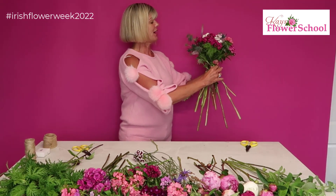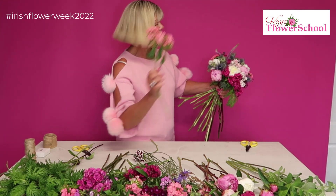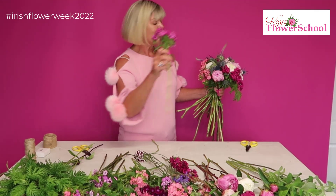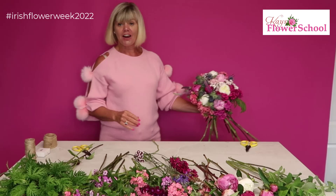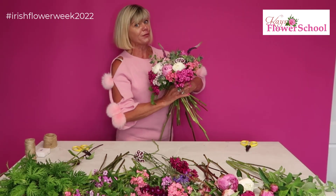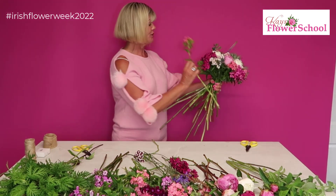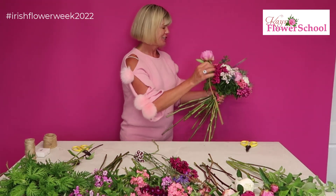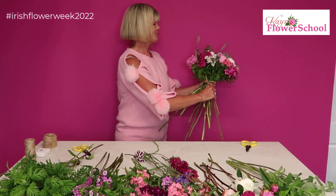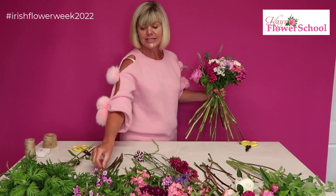You can see I'm just adding little bits of Veronica, a little bit more sea holly — eryngium as it's called — and a bit more Sweet William. It's a real summer bouquet! Obviously it is summer — it's July, it's Irish Flower Week. If you were getting married, this would make an amazing summer bouquet for somebody.